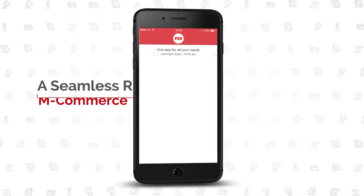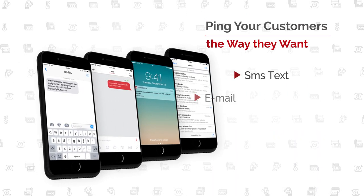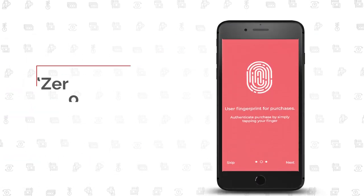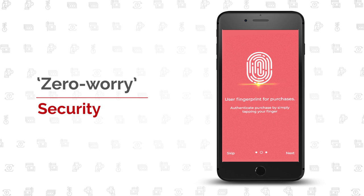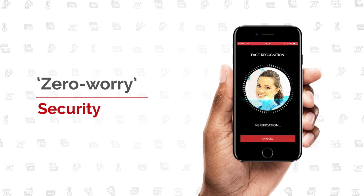Monetize your mobile banking user base to upsell and cross-sell products and services. Reach out to your customers in their preferred mode of communication. From what you can see to what you cannot, uncompromising security protects your banking transactions.